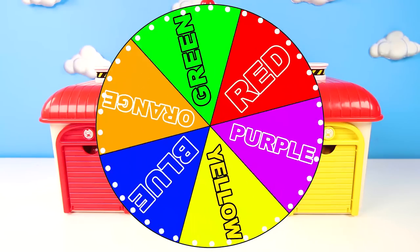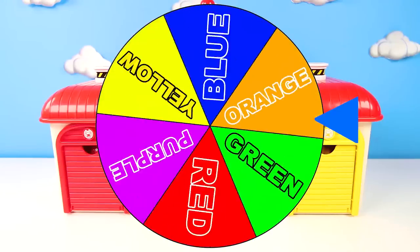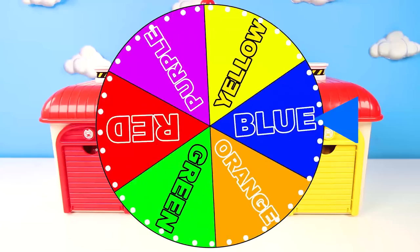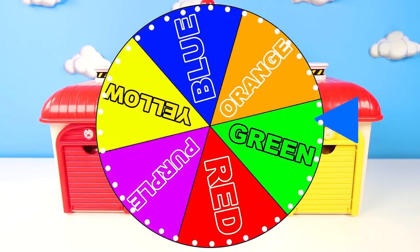That's why we have the Paw Patrol Wheel. We'll spin the wheel and whichever color the wheel lands on will be the pup we use for our mission. Let's see which pup will go on the first mission today.